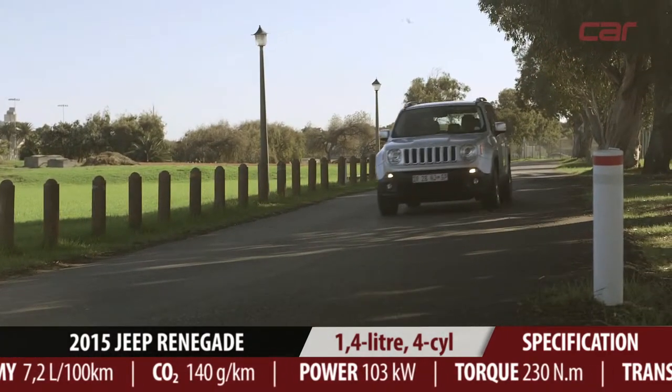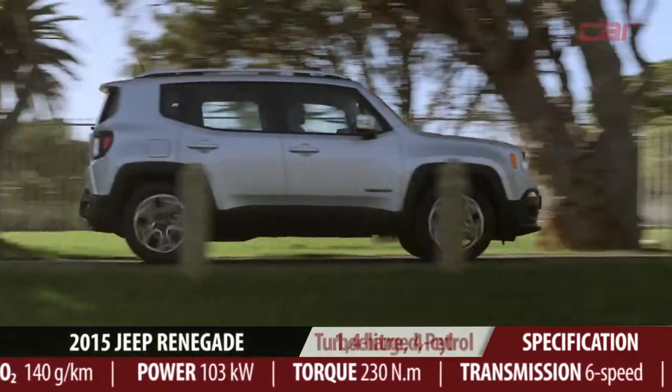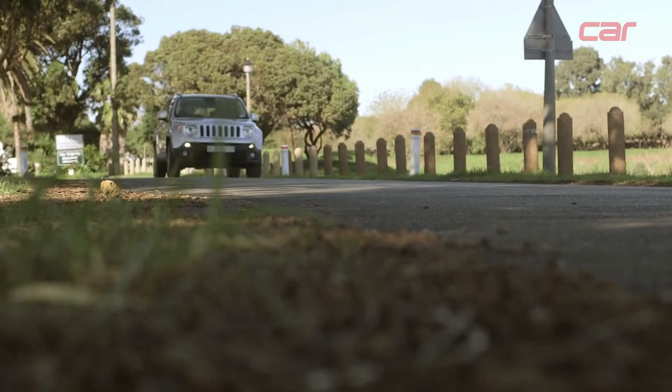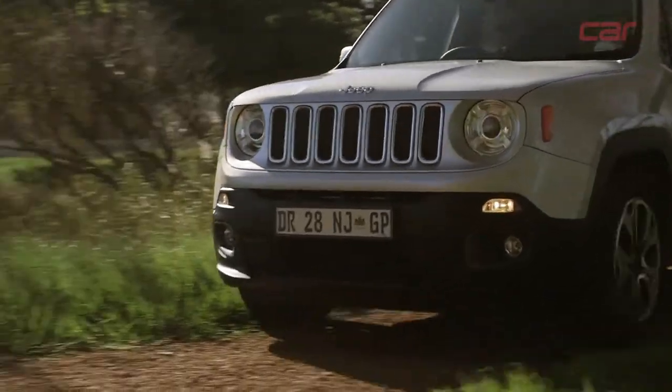The Renegade is quite a pleasant little car to drive. You've got a really willing little 1.4-litre turbo petrol engine, nice supple suspension, and the steering is light and responsive. You've also got quite a commanding ride height and enough ground clearance for you to go just a little way off the beaten trail.